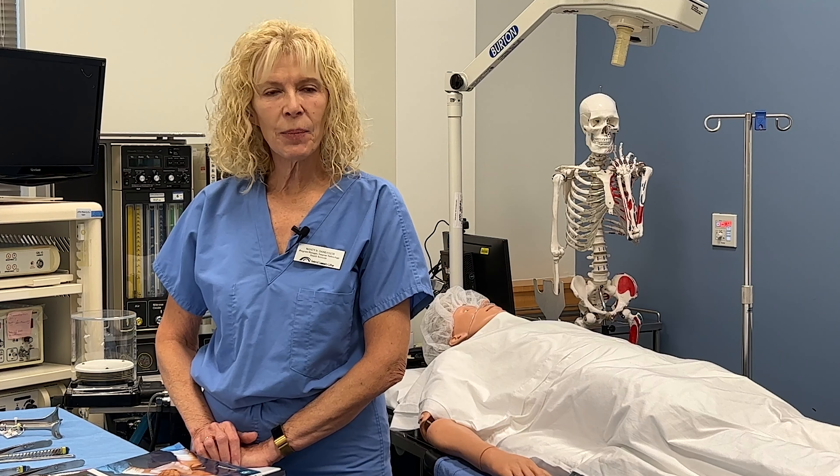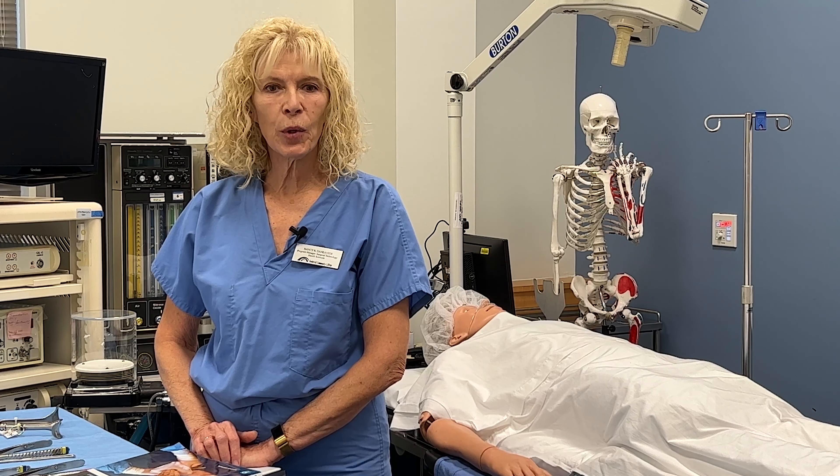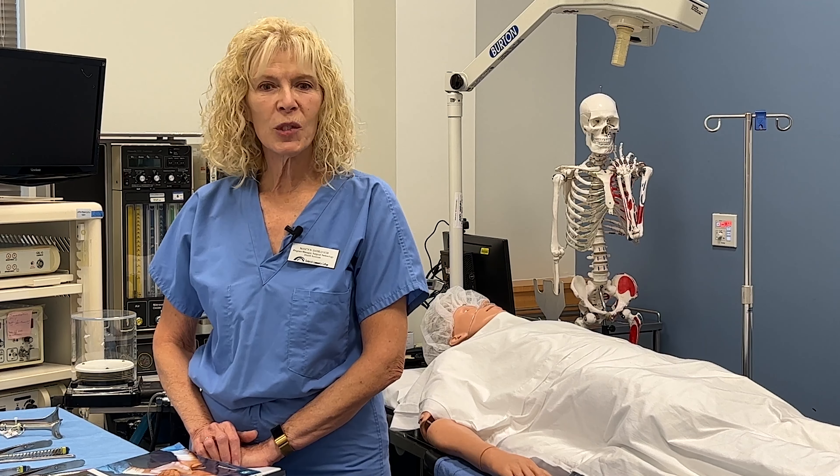Surgery is fascinating, and by anticipating the steps in the procedure, they actively participate at the surgical field. All of these components make them feel useful, satisfied, and eager for more knowledge.